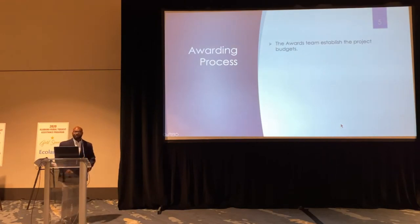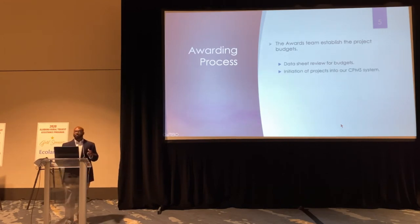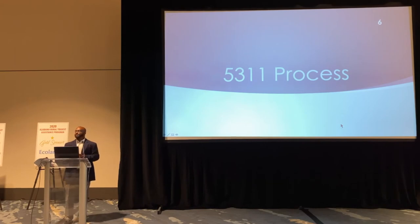Our awards team here establishes a project budget. What they're looking for is the data sheets — they review the data sheets, and I'll give you examples of that in a moment. They review the data sheets for the budgets and also initiate our projects in CPMS, creating the projects. These next slides need to be completed in their entirety. What I'm going to show you is an example of some of the budget information sheets concerning our 5311 process — the current data sheet.